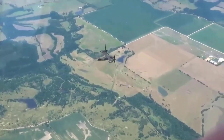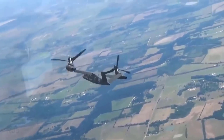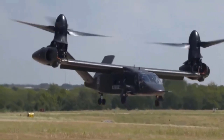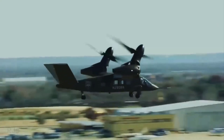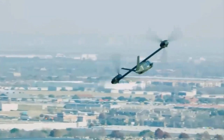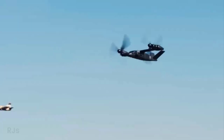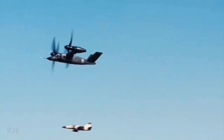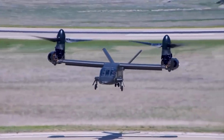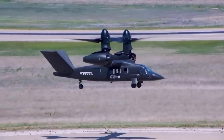Since its introduction, the Bell V-280 Valor has undergone a series of intensive and comprehensive tests over the past three years. In various trials, the Valor has flown for over 215 hours, including high-speed maneuvers at low speeds, long-distance flights, and reaching a maximum speed of 565 kilometers per hour. These test results demonstrate that the Valor is capable of operating in diverse conditions and missions. This project holds immense potential, especially given initial assumptions that the U.S. Army plans to acquire up to 4,000 units of the V-280 Valor.